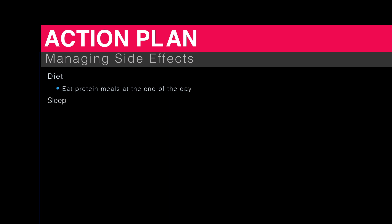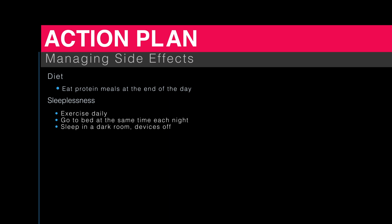For sleepiness, exercise daily, go to bed at the same time each night, and sleep in a dark room with devices off. Ask your doctor about melatonin.